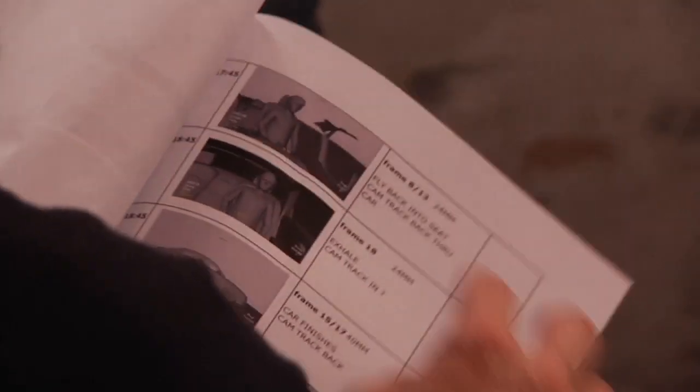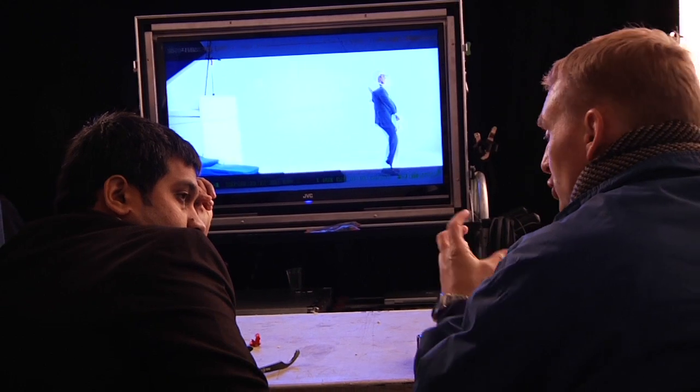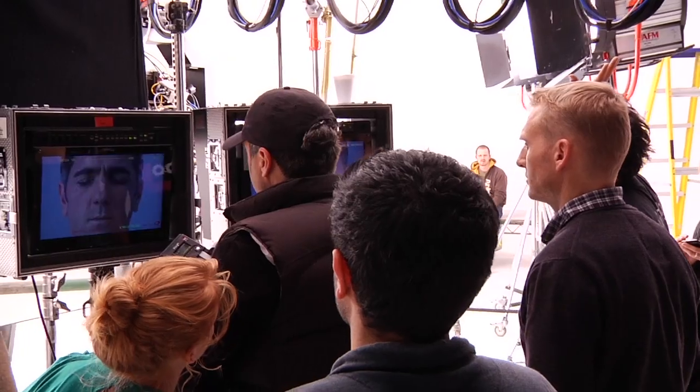We kind of compared notes together — we say, hey, this works from here and that works from there — and we actually put the board together. When you can start working with directors like that it becomes a lot more enriching experience. Everyone is trying to get the best out of the idea that we have.